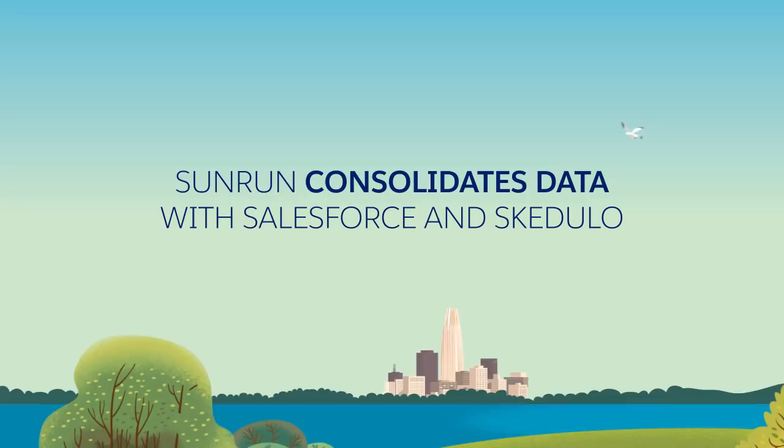Hello and welcome to Talking App Exchange. I'm Maria Cataldo, Senior Product Marketing Manager here at Salesforce. Talking App Exchange is a series of conversations with Salesforce customers about how they're using App Exchange solutions to solve business challenges. Today I'm joined by Tim Haines and Ellen Jokers from Sunrun to hear how they're analyzing data and optimizing schedules with Schedulo.